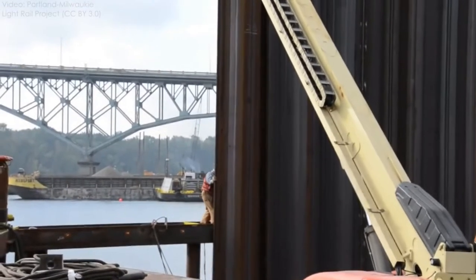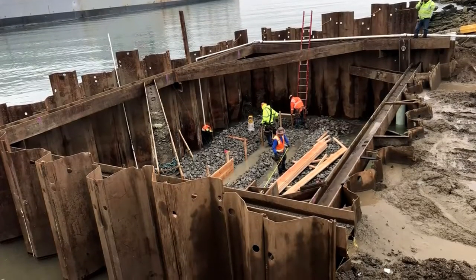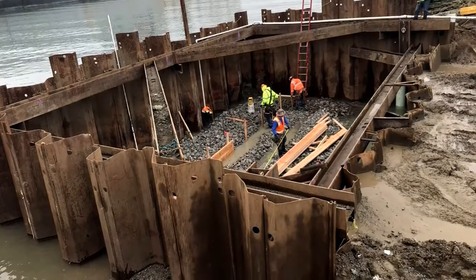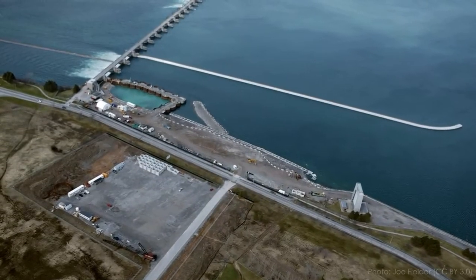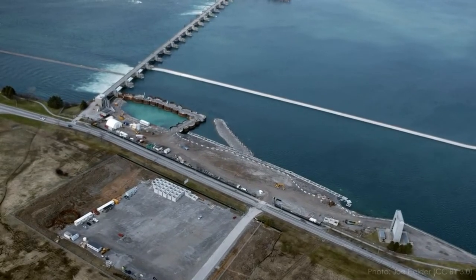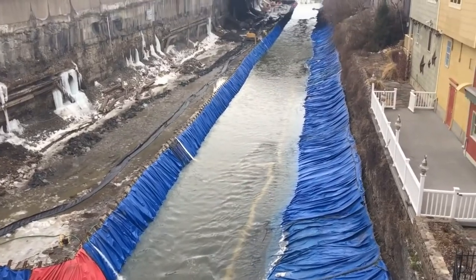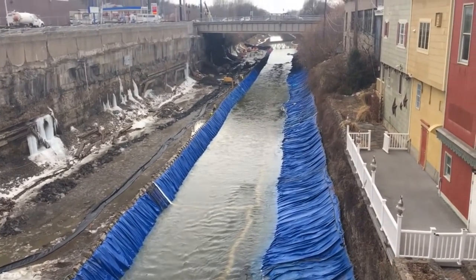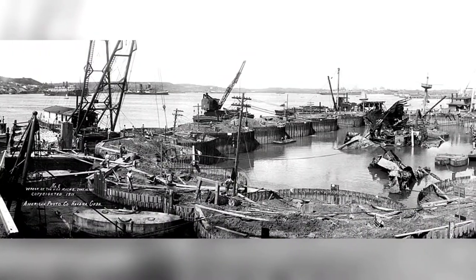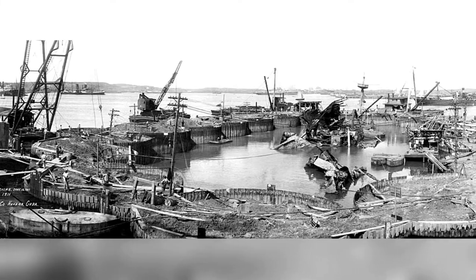Besides earthen embankments, there are a huge variety of cofferdam designs used on construction sites. Some use sheet piles, thick steel plates that interlock together. These are driven into subsurface soils with a huge hammer to create a watertight barrier. If the soils are too rocky to drive sheet piles, or the depth is very high, sometimes sheet piles are used to create small individual enclosures filled with soil called a cellular cofferdam. There are also cofferdams built of steel frames with a membrane, and even water-filled rubber bags. No matter what they're made from, cofferdams are almost always built to be dismantled and removed after construction.